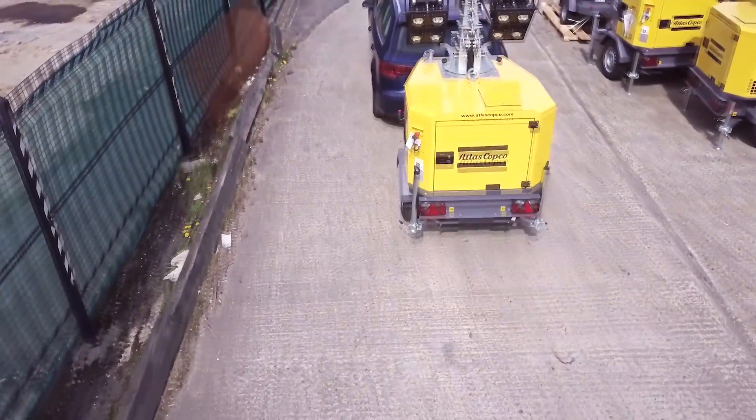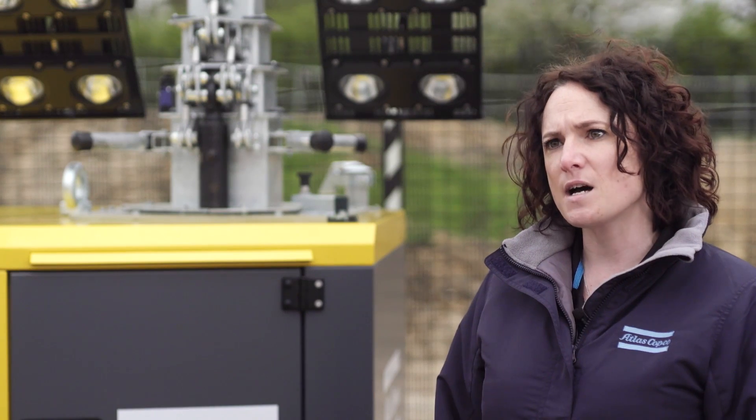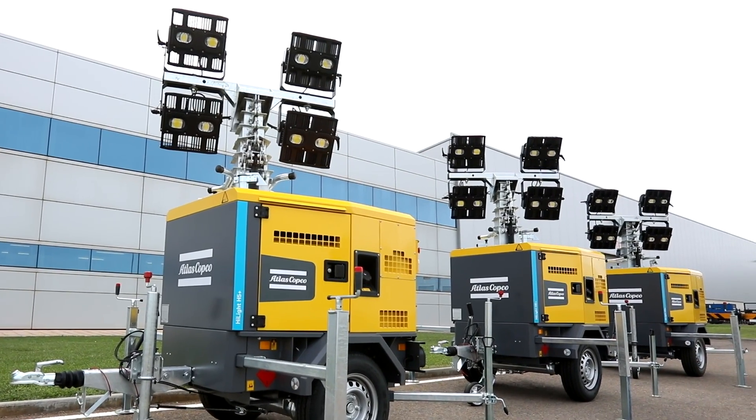The LED lights have also been designed to ensure maximum light coverage whilst reducing any wastage, and the light brightness that our customers have reported has been a real focal point of their feedback.